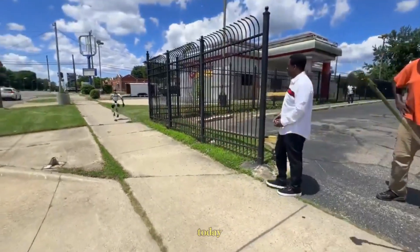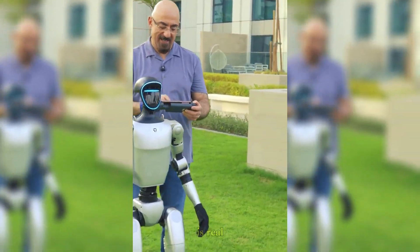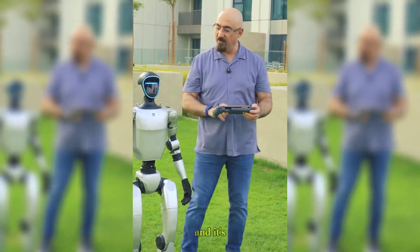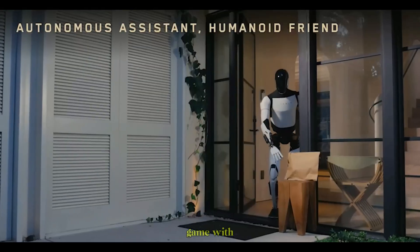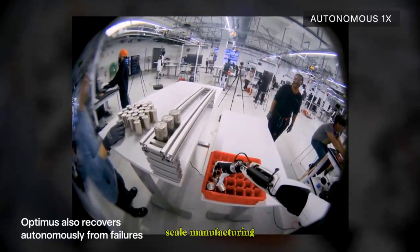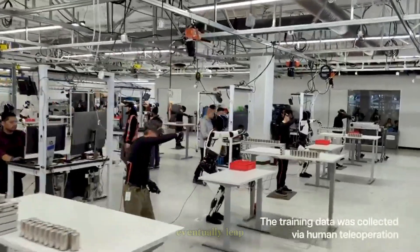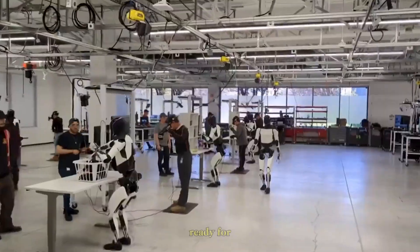So who's really ahead? Today, Unitree has the edge in accessibility. The G1 is real, it's available, and it's already shaping research in robotics labs around the world. Tesla, however, is playing the long game. With the power of Dojo, its expertise in large-scale manufacturing, and its focus on AI integration, Optimus could eventually leap ahead and redefine entire industries once it's ready for mass production.